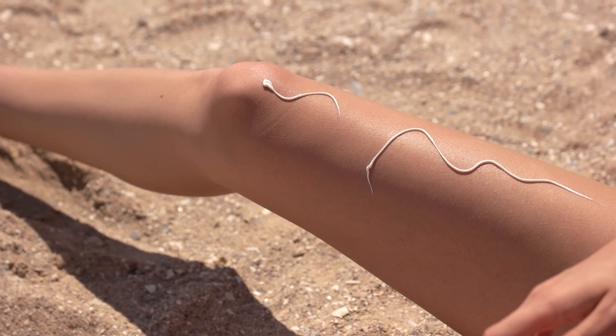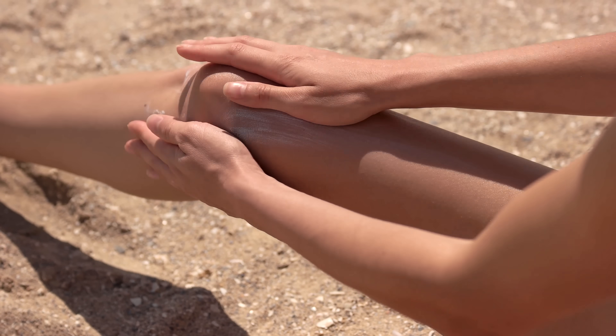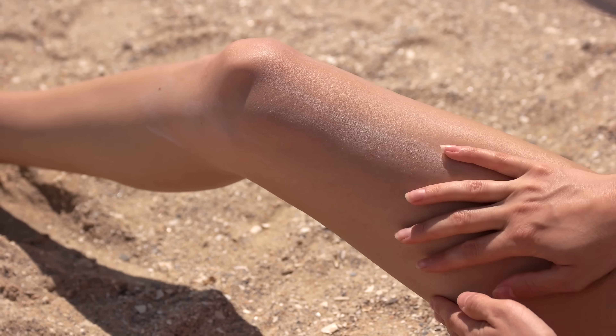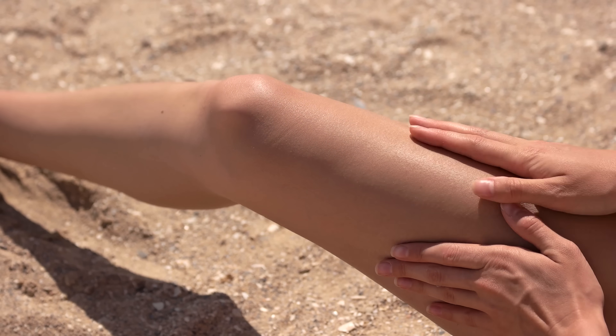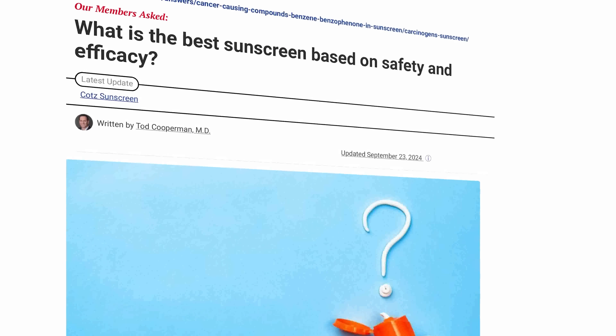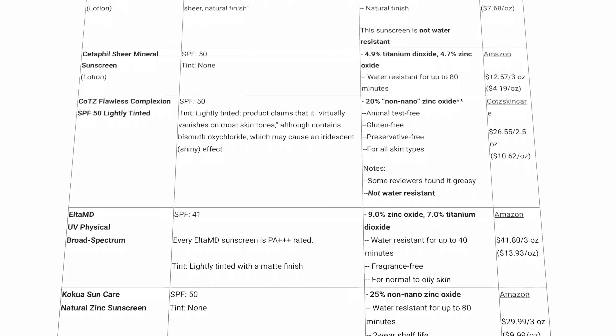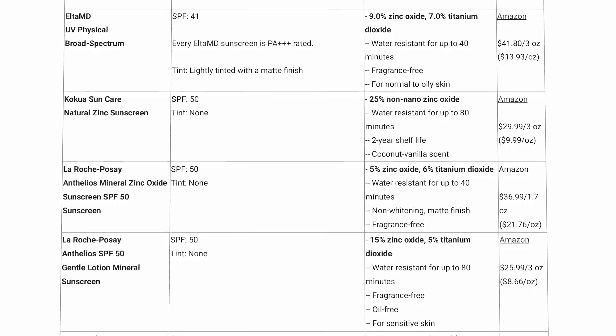No matter what sunscreen we choose, the American Academy of Dermatology says that we should reapply it every two hours or more, especially if we're swimming or sweating. That's because sunscreen can easily rub off, and most people don't put enough on in the first place. ConsumerLab.com has a great list of mineral based sunscreens that are broad spectrum and may be less problematic, but even so we do need to look at the labels ourselves.